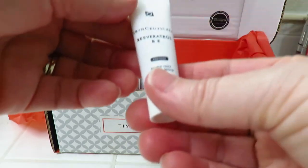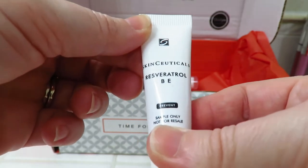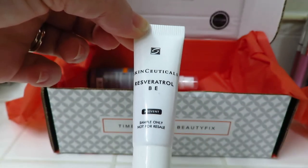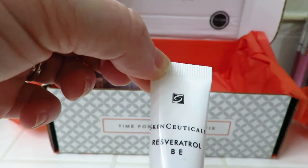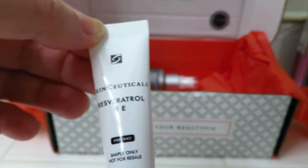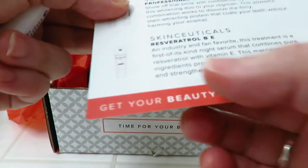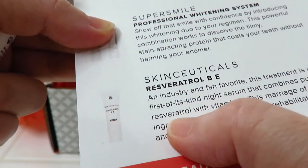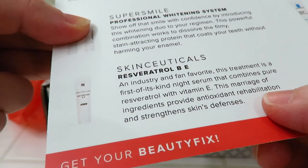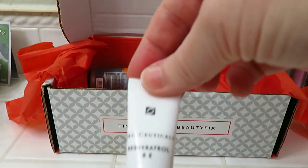Okay, and then we have a Skinceuticals — I don't even know how to pronounce that. It says it's an industry and fan favorite. This treatment is a first of its kind that combines a pure ingredient with vitamin E. This marriage of ingredients provides antioxidant rehabilitation and strengthens skin defenses. It's a really tiny tube.